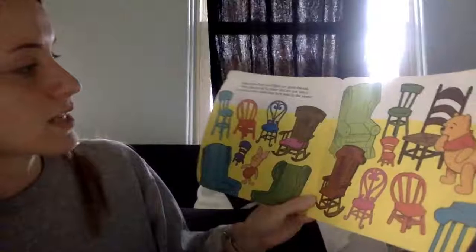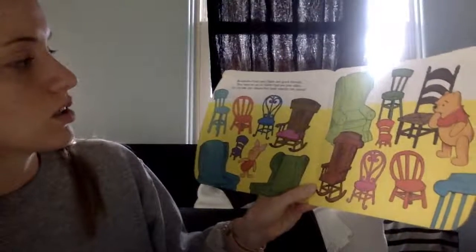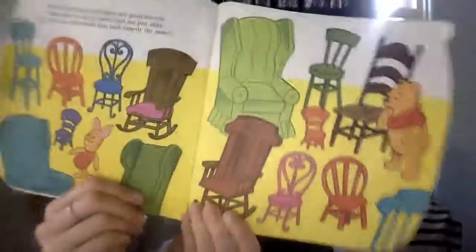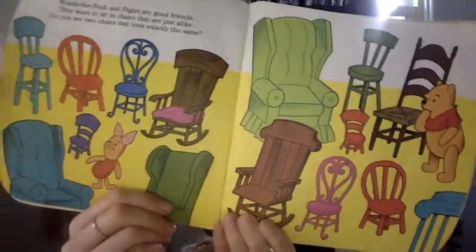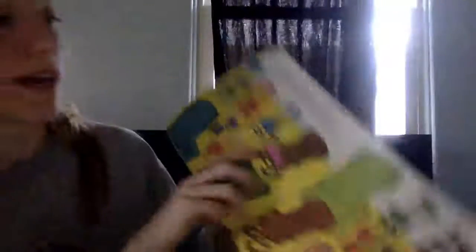Winnie the Pooh and Piglet are good friends. They want to sit in chairs that aren't just alike. Do you see two chairs that look exactly the same? So there are lots of chairs and lots of colors. Do you spot two that look exactly the same? I do, but it took me a minute.